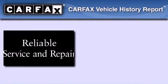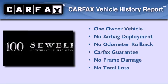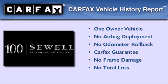This Lexus has had only one owner, and it qualifies for the Carfax Buyback Guarantee. Please call today to reserve this vehicle for a test drive.